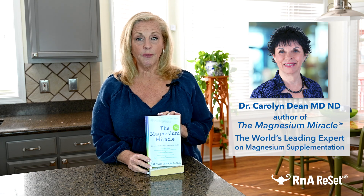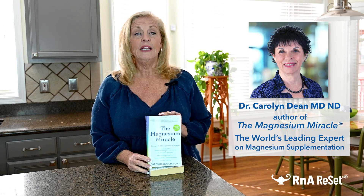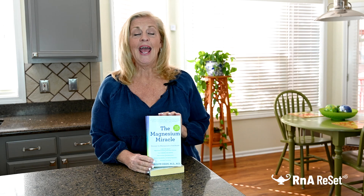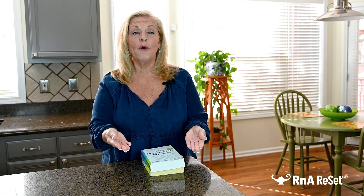Dr. Dean is the world's leading expert on magnesium supplementation, and this international bestseller has taught people all over the world the benefits of magnesium. We're so glad everybody's learning about it, and on page 447, she goes over different forms of magnesium. I realized I've only ever learned about magnesium from Dr. Dean, so I don't have a lot of experience with different brands — I thought, what a great way for us to learn together.